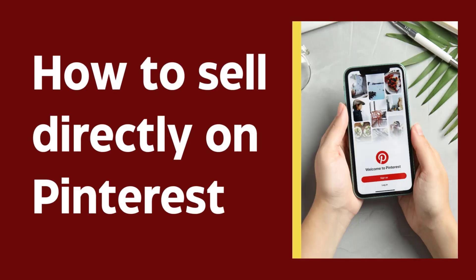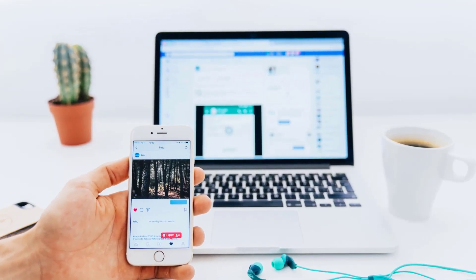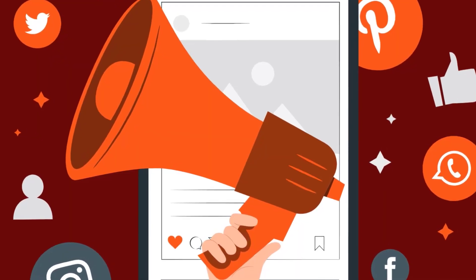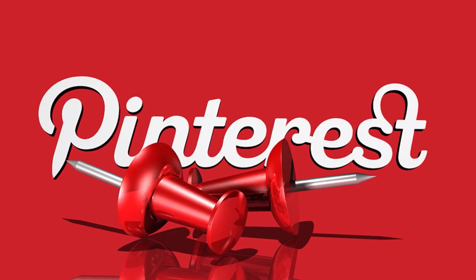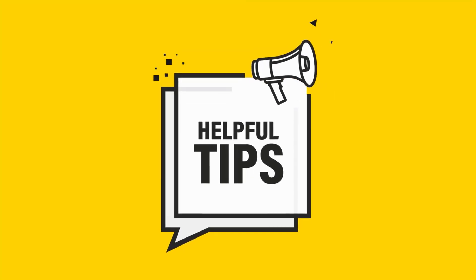How to sell directly on Pinterest — Facebook and Instagram are not the only social networks suitable for advertising. Did you know that 93% of active users use Pinterest to plan purchases? In this video, we'll talk about the most effective pin types you can use to attract buyers. I will also share tips on how to sell on Pinterest.